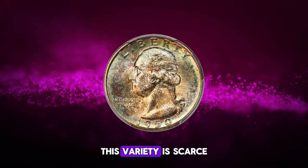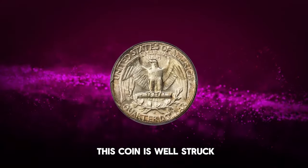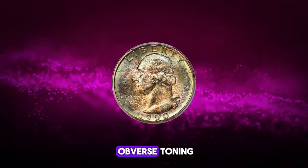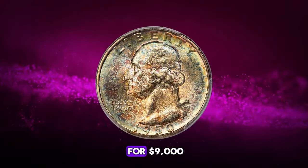As expected, this variety is scarce in mint state and very rare as a superb gem. This coin is well-struck, immaculate, and features dramatic sea green, tan, and rose gold obverse toning, making it a truly exceptional piece that ended up selling for $9,000.